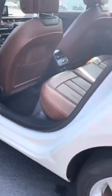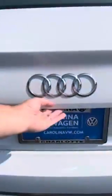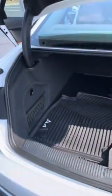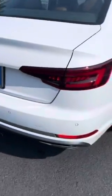As you can see, this car is very clean and very well taken care of. Lots of trunk space in the back, and it comes with the original A4 rubber mats.